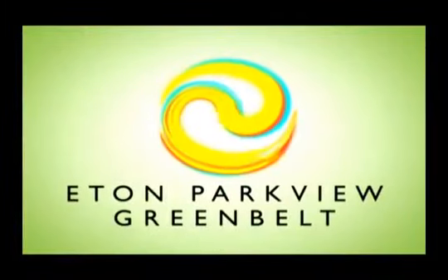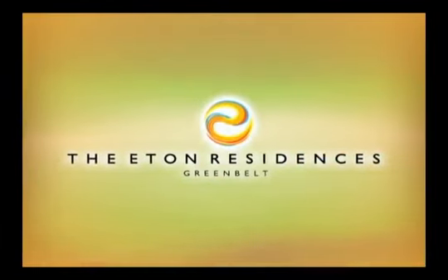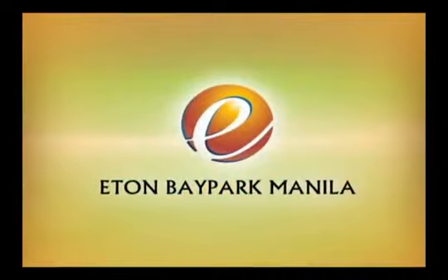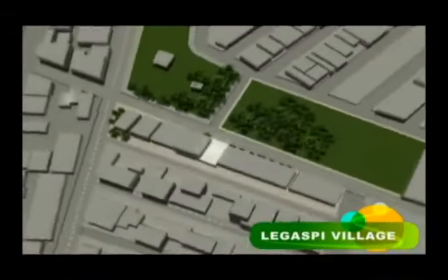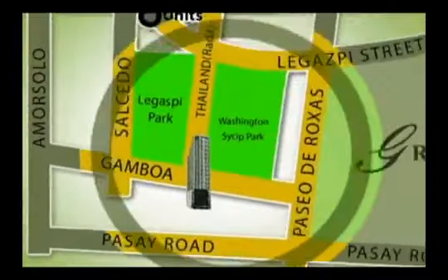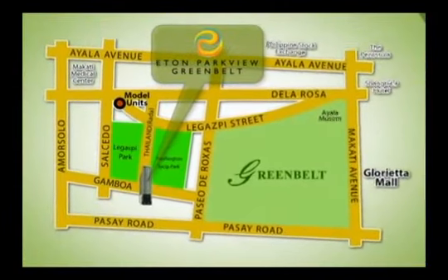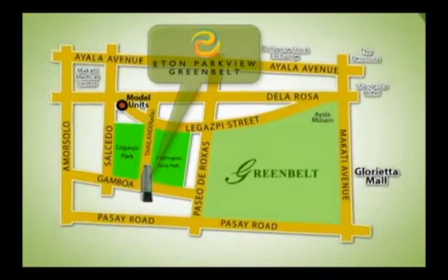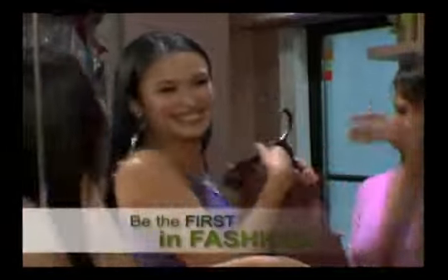The Eton Parkview Greenbelt — from the developer of Eton Residences Greenbelt, Eton Bay Park Manila, and Eton Emerald Lofts — comes another exciting development soon to grace the Greenbelt glamour scene. Located at Kamboa Street in Legaspi Village, Makati, this all-loft masterpiece is right in the middle of the Makati Central Business District.